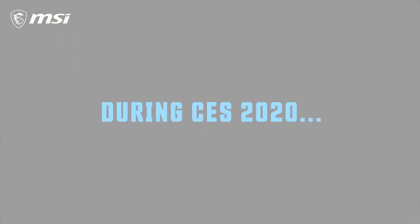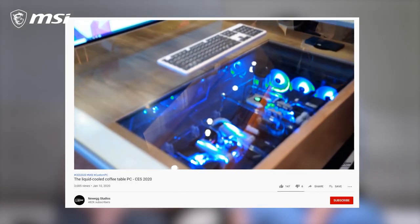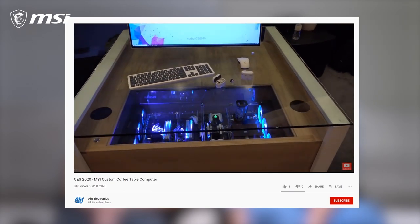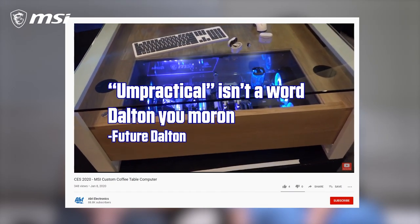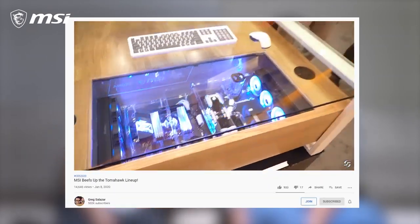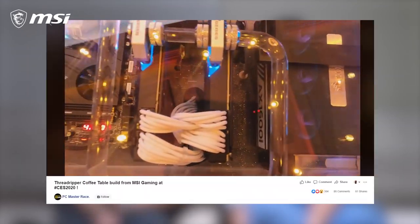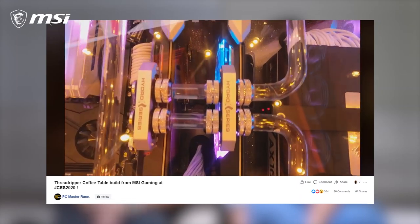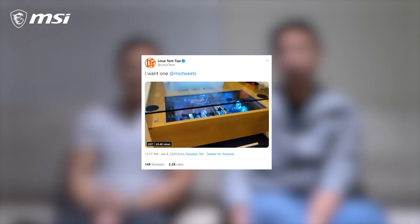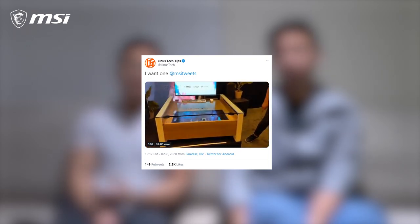Overall, I want to believe that this coffee table PC mod was well received. I did see a couple of people commenting like, why? It's super impractical. And I mean, that's very true — it is really impractical. Why did we build it? I've done a few SEMA builds before, completely unrelated to CES, but it's very similar. You always want to try to go over the top and add unnecessary things, just for the sake of the show and the satisfaction of being able to do it.